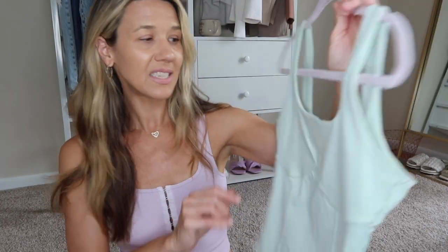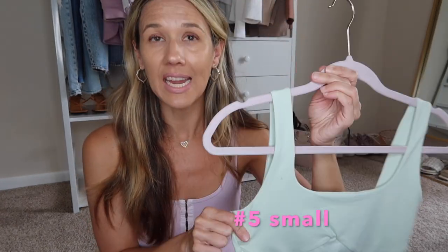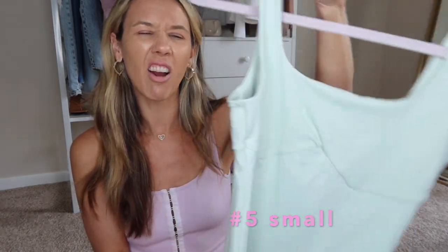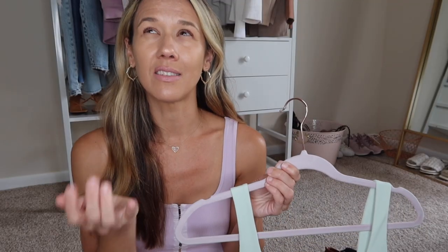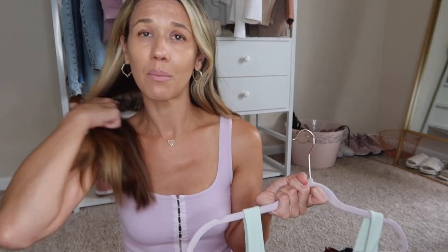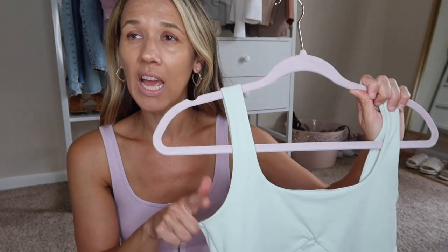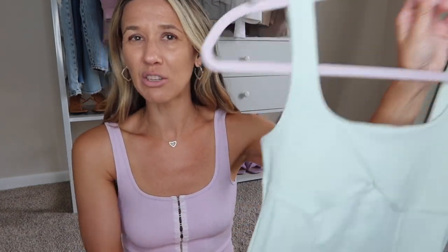The next one is this corset tank bodysuit. If you watched my tank top video, you're going to notice some similar styles — I have a couple tanks that are this corset look, but this is the bodysuit version. I got it in this mint green. I used to love green — it was my favorite color. I remember in grad school my friend would literally say, 'Carrie, try on something that isn't green.' But within the last five years I didn't have any green in my closet anymore — I became completely a neutral, pinks girl. But I'm loving this mint green, especially for spring and summer.